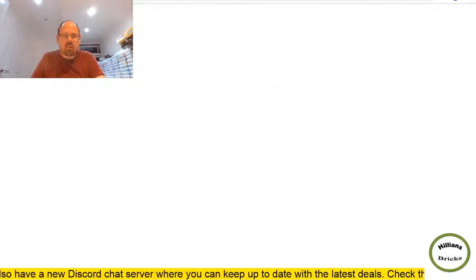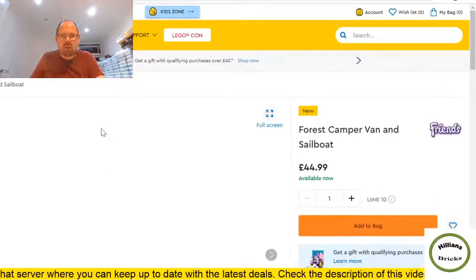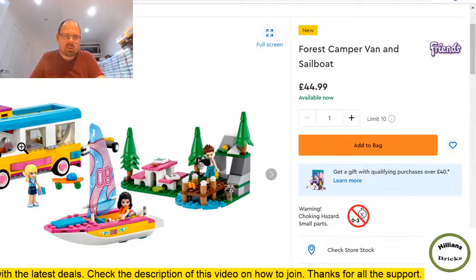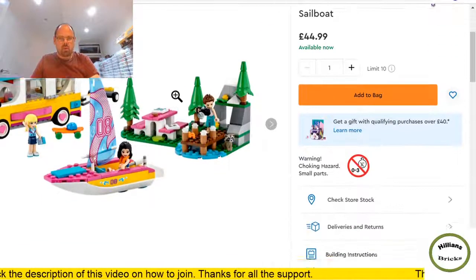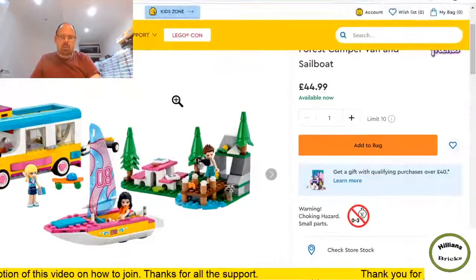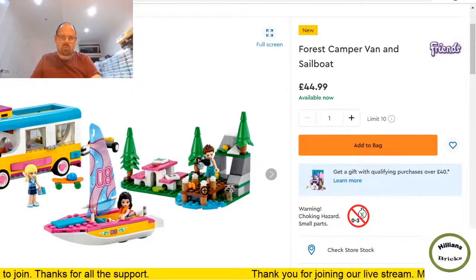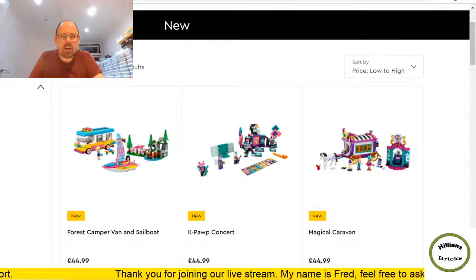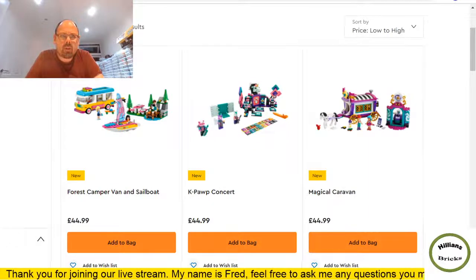Moving to page five. More Lego Friends — the Forest Camper Van and Sailboat. Quite a nice camper van I must say. 487 pieces for £45 with three mini dolls. Not for me.